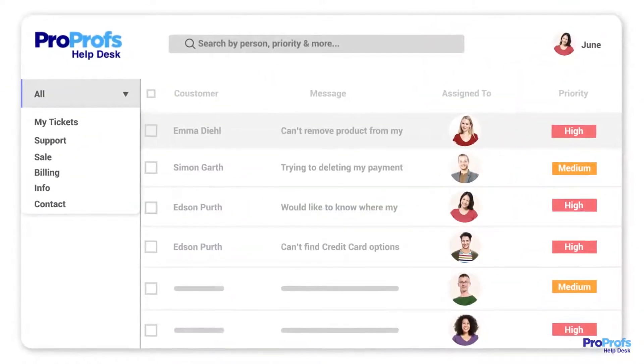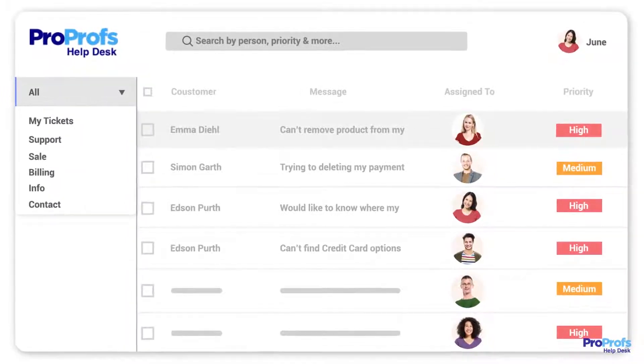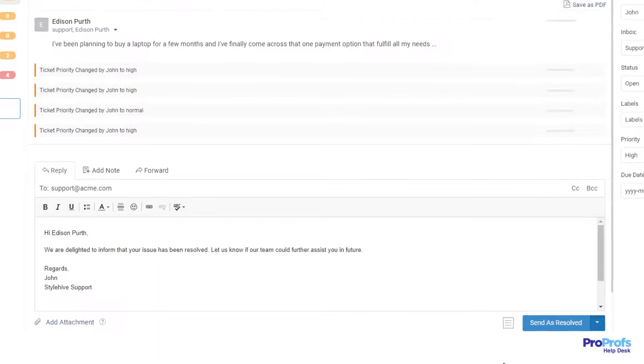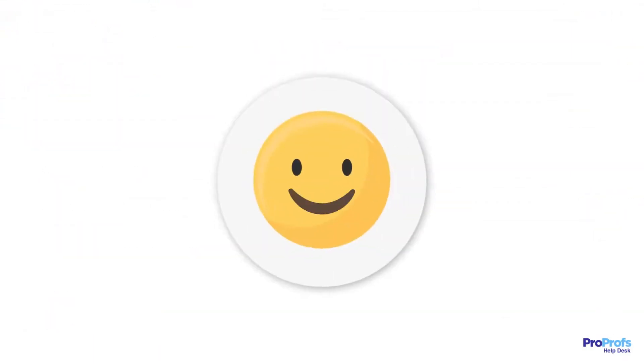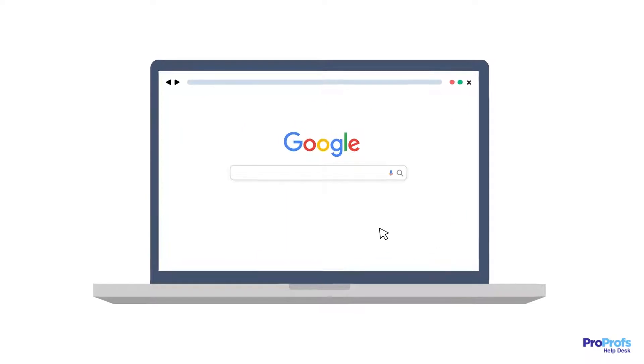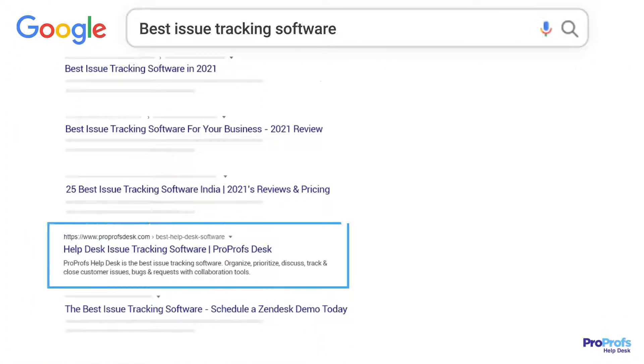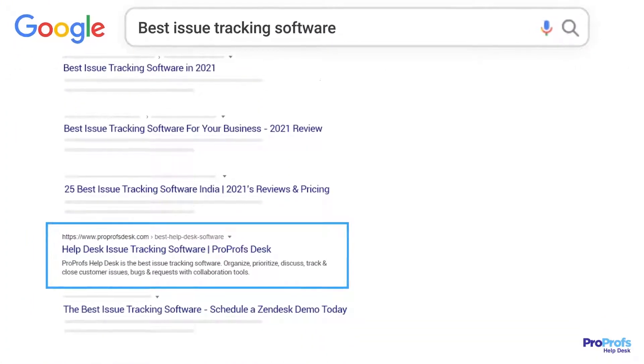Absolutely! Issue tracking software can help your business improve support interactions. It can enable your team to track and resolve customer issues faster, leading to a happy and loyal customer base. But here comes the challenge — with so many tools in the market claiming they are the best, it gets difficult to choose the right tool. Let's explore some of the must-have features of issue tracking software that help you get off on the right foot.